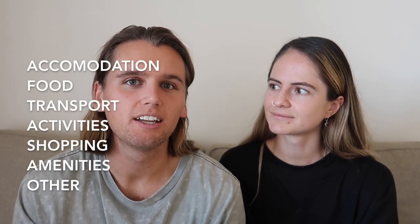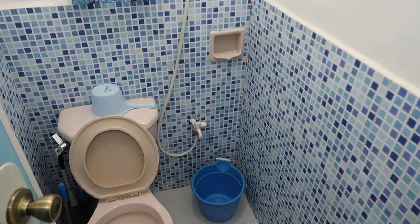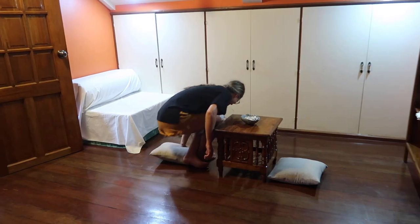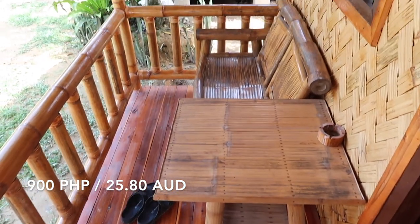That's $53 a day per person. We've broken it up into the main categories: accommodation, food, transport, activities, and amenities. Accommodation for our whole trip was $495, which worked out to $20.60 per day — pretty good. It ranged from about $18 to $36 a night. Most rooms were air-conditioned; the cheaper $18 rooms were fan rooms. For example in Port Barton we paid around 900 pesos a night for a bamboo room. Some accommodations came with a free bike to use. Most places were private rooms with private bathrooms, and a lot included breakfast.